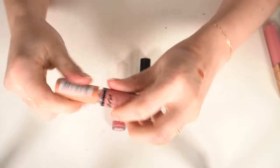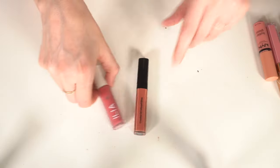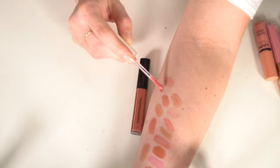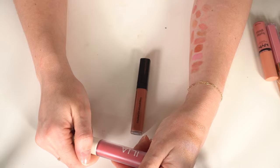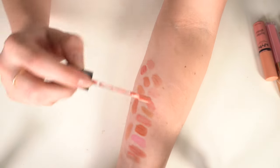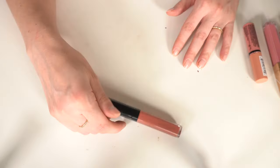I have NYX Crème Brûlée — a classic — I'm going to keep that. The Ilia Balmy Gloss Tinted Lip Oil in Tahiti is pretty but I never use it — I'm going to set that aside for now. The Bobbi Brown Oil Infused Gloss in Free Spirit looks very close to the Ilia one, so I'm decluttering that one.